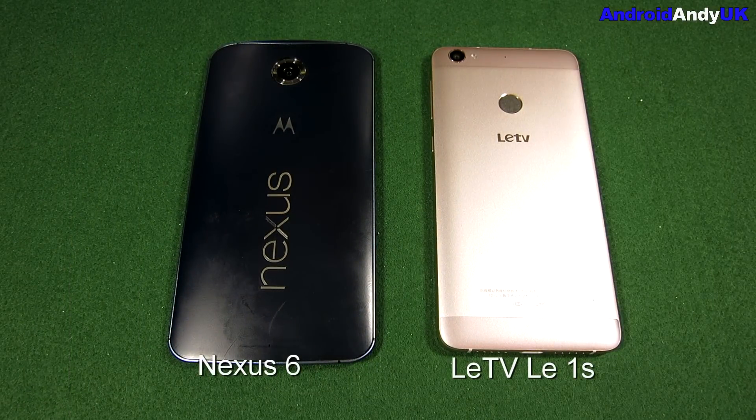Hi guys, Andy here. Today we have the Nexus 6 on the left up against the LeTV Le1S — sounds French doesn't it? But it's not, it's Chinese. It cost me £170 roughly, including everything shipped to London. The Nexus 6 these days can be had for about £250. It was Google's flagship, now succeeded by the 6P. So the LeTV is a good £70 or £80 cheaper — but how will it compare?